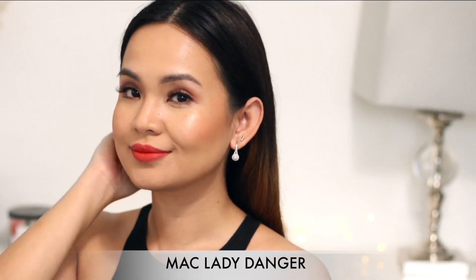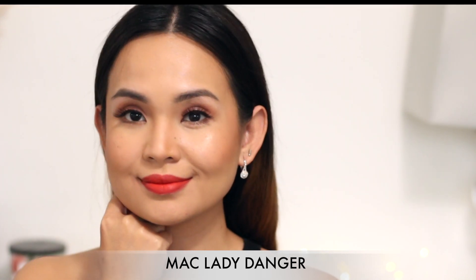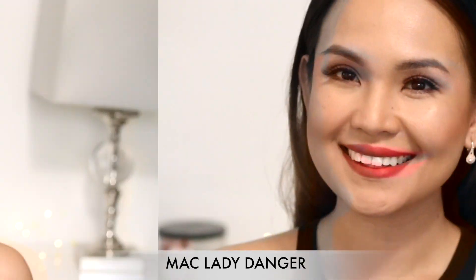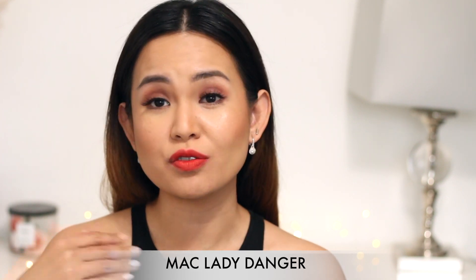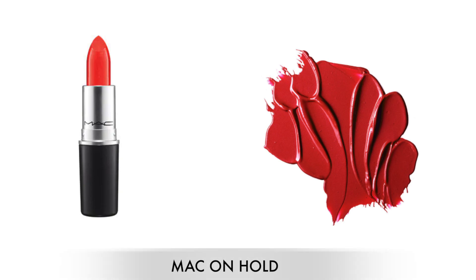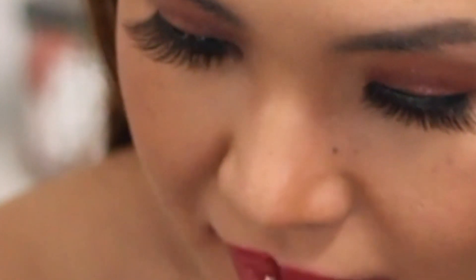So this is in the shade Lady Danger. I think this color is perfect for spring and summer. MAC Red, which is more of a blue tone, is perfect for fall and winter. And the last shade I'm going to show you — I think it's a good everyday red shade — is called On Hold.